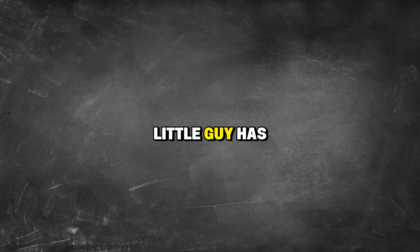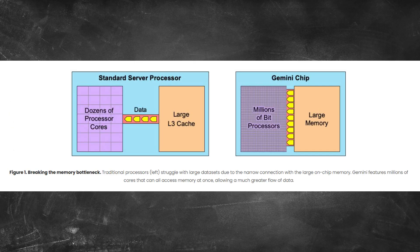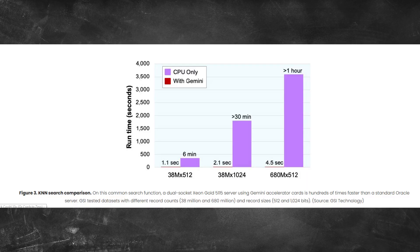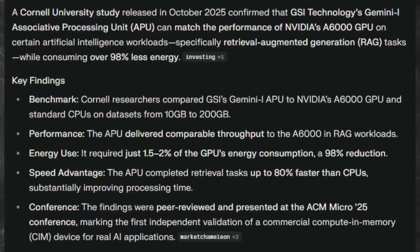So why does this stock even matter? Because sometimes the little guy has an edge. GSIT's APU doesn't work like NVIDIA's GPUs. GPUs are parallel processors, great for training AI models. APUs are associative processors — they compare data in memory simultaneously. Instead of moving data back and forth between memory and processor, which burns time and power, they process it in place. For specific tasks, this is way faster and more energy efficient. They've got a U.S. Air Force contract testing this tech, server boards out in the wild, and there's been chatter about a Cornell study showing their chip matching GPU performance on certain workloads. That's a catalyst.